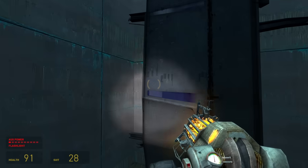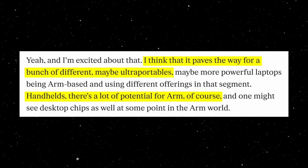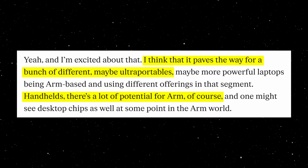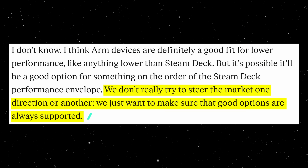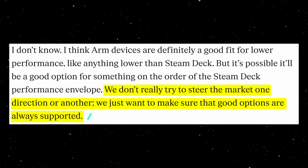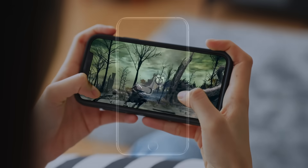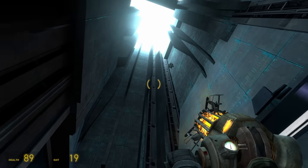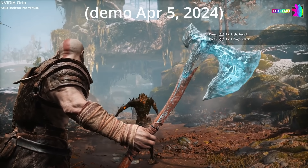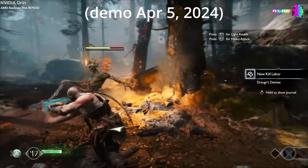When asked if Valve is building a Steam phone, Pierre played it cool — he said there is no specific plan right now, but he didn't shut down the idea completely. He said: "I think it paves the way for a bunch of different, maybe ultra portables. Handhelds — there's a lot of potential for ARM." When asked if ARM is the future of handheld gaming, he said they don't try to steer the market, they just want to make sure good options are always supported. Because FEX and Proton are open source, Valve has given the blueprint to the world. Samsung, Asus, Lenovo, or anyone else can now build an ARM-based gaming handheld, tablet, or laptop — and if they use this stack, Steam works instantly.